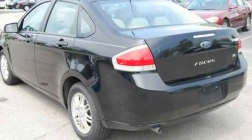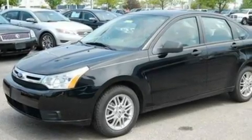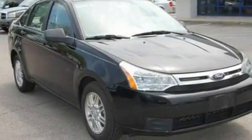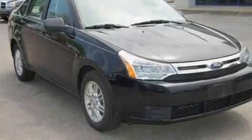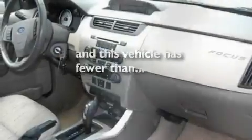Its top features include cruise control, a rear window defroster, external temperature display, four well-positioned speakers, a multi-link rear suspension, a four-wheel independent suspension, aluminum wheels, a low-tire pressure indicator, a CD player, and this vehicle has fewer than 40,000 miles on the odometer.